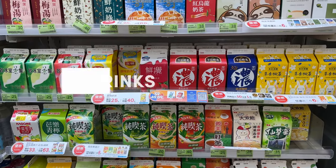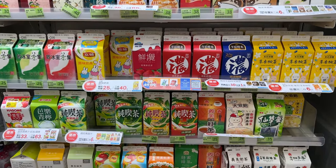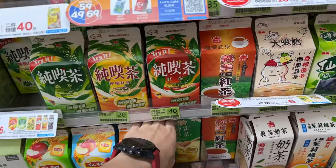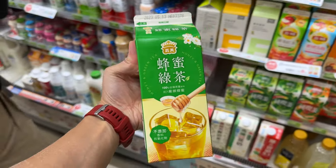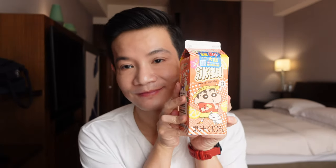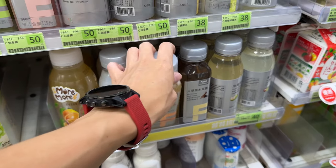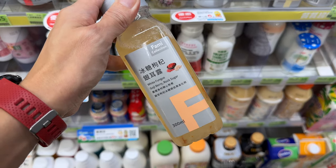Speaking of localised flavours, you simply must check out their drink section as the variety of flavours you can get is mind-boggling. My personal favourites are the chilled teas as they are not overtly sweet and are so refreshing. You also get quite a few variations — I like this green tea honey one and also this black lemon tea. Like any good convenience store, you can also get alcoholic beverages like beer and even sake, but it's best to keep those for another time.